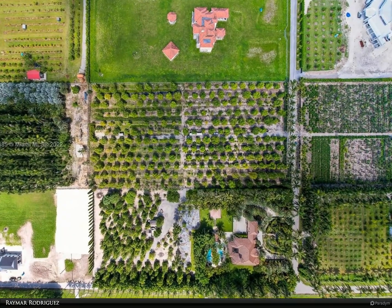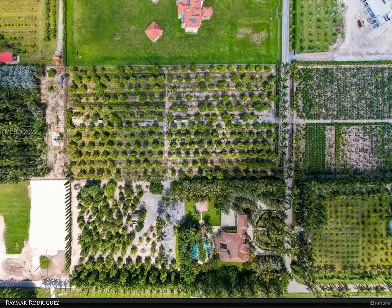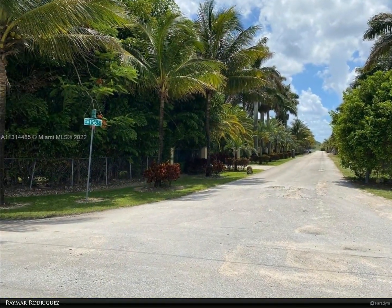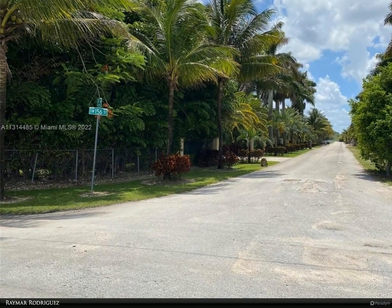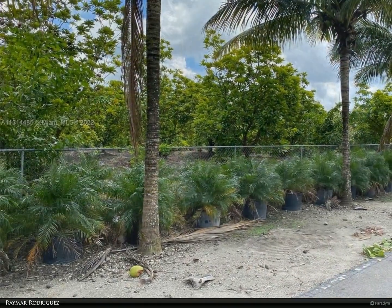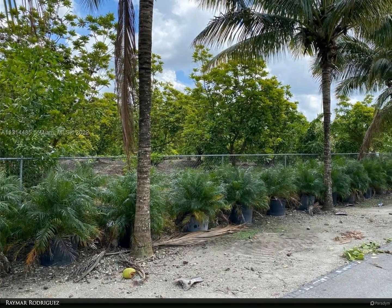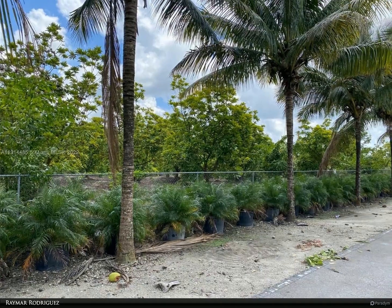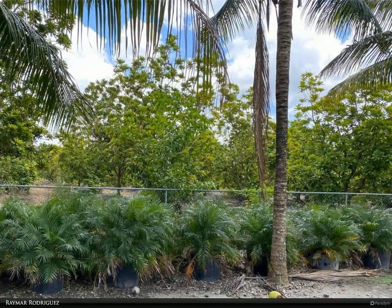This Berkshire Hathaway Home Services Florida Realty property video is presented by Raymar Rodriguez. This is something special — this five-acre lot is 330 feet wide by 660 feet deep. If you are looking for a lot to build a high-end home in the Redlands, this is it. 300 productive mamay trees generate income while you build your dream home.